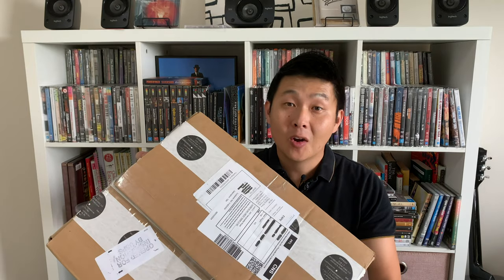G'day YouTube, it's Marty from Music Video Muster. Today I'm going to open this on camera. It is Pink Floyd's 20th anniversary deluxe box set of The Division Bell. Let's go.